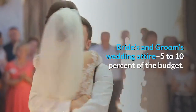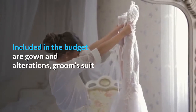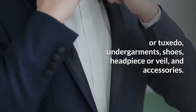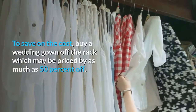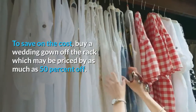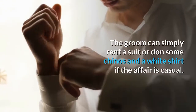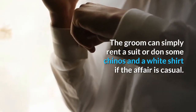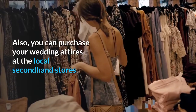Brides and groom's wedding attire: 5-10% of the budget. Included in the budget are gown and alterations, groom's suit or tuxedo, undergarments, shoes, headpiece or veil, and accessories. To save on the cost, buy a wedding gown off the rack, which may be priced by as much as 50% off. The groom can simply rent a suit or don some chinos and a white shirt if the affair is casual. Also, you can purchase your wedding attires at the local secondhand stores.